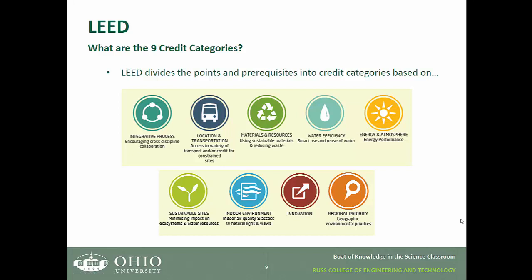So what are the nine credit categories? LEED divides the points and prerequisites into credit categories based on: integrative process, location and transportation, materials and resources, water efficiency, energy and atmosphere, sustainable sites, indoor environment, innovation, and regional priority.